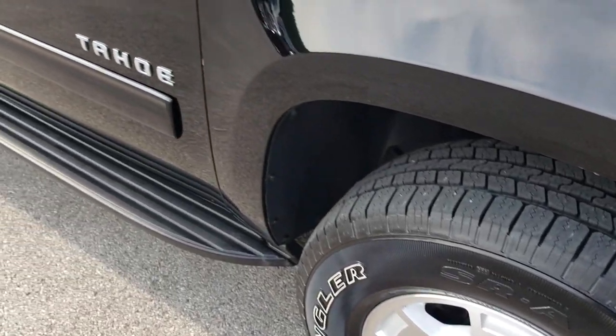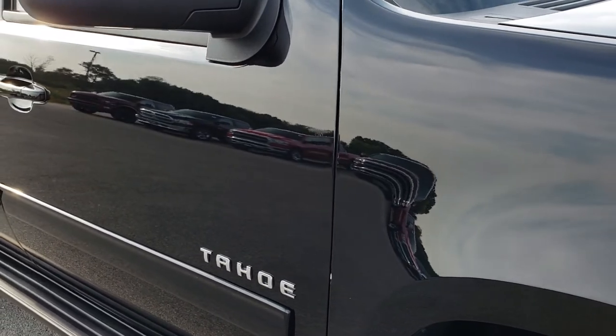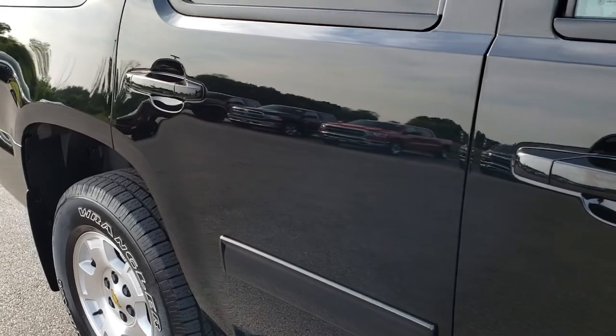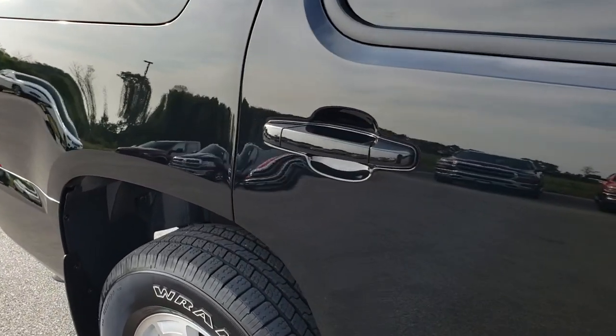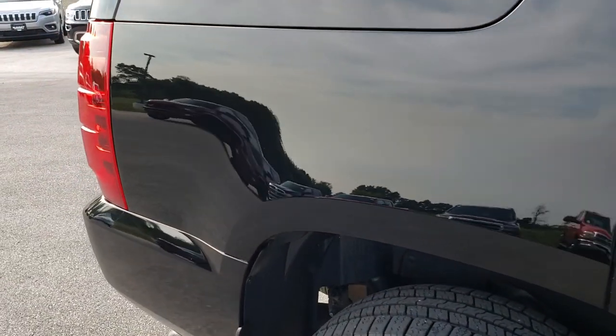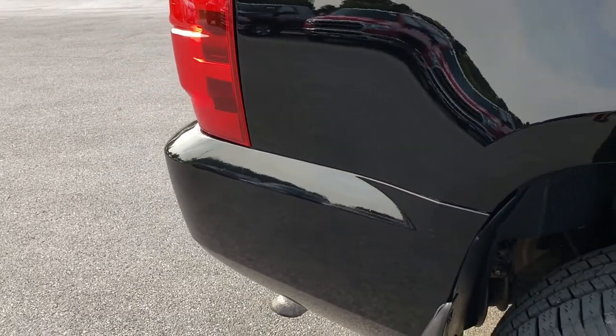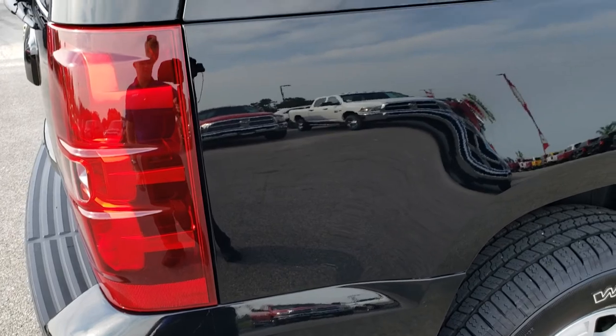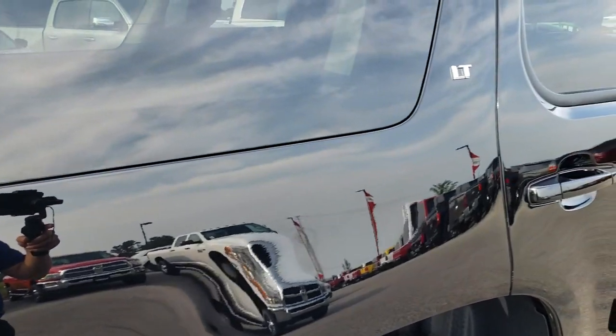As we go down this side of the vehicle, you can see just how reflective and mirror-like that paint is, and how clean the body is. We take these HD videos so if you are far away, or even close by and just cannot make the trip down, you can still see the vehicle, hear the vehicle, and have confidence in what you're looking at before you even get here.